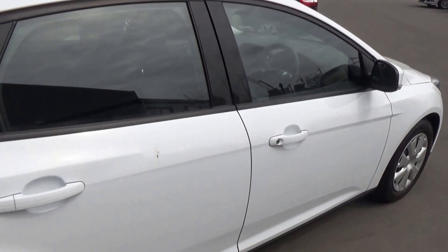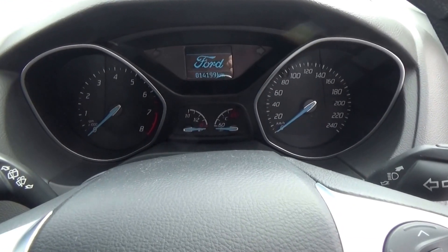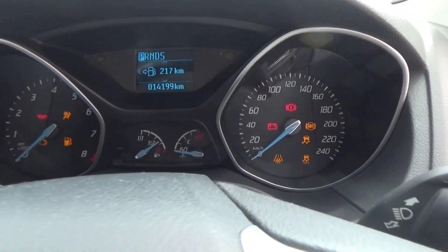We have remote locking with a mobiliser, capless refuelling, height adjust on the driver's seat, and brake and reach adjustment on the steering column. Vehicle servicing is all up to date.